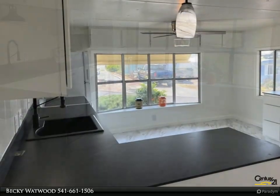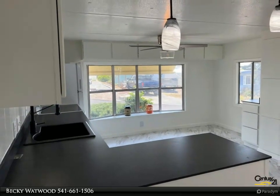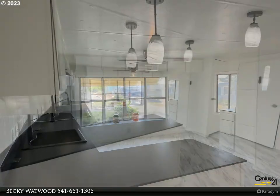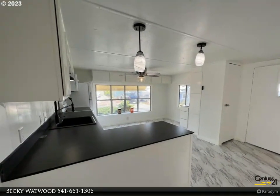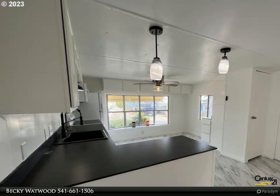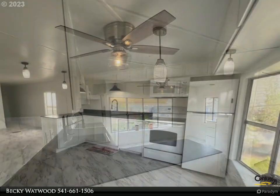The kitchen features plenty of storage, a dishwasher, and refrigerator. There is room to add additional cabinets or a table. The kitchen is nice and open to the living room, which has a cozy electric fireplace.